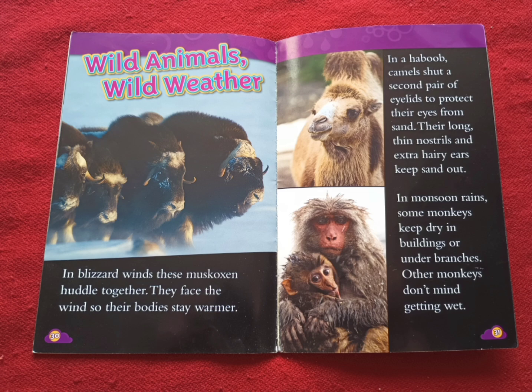Wild Animals, Wild Weather. In blizzard winds, these musk oxen huddle together. They face the wind so their bodies stay warmer. In a haboob, camels shut a second pair of eyelids to protect their eyes from sand. Their long, thin nostrils and extra hairy ears keep sand out. In monsoon rains, some monkeys keep dry in buildings or under branches. Other monkeys don't mind getting wet.